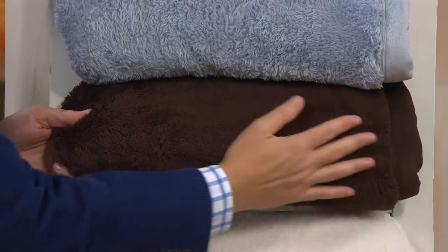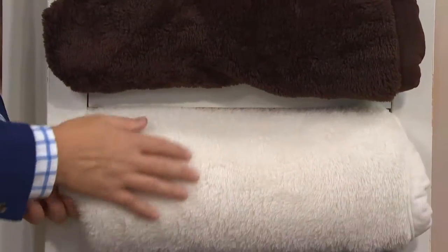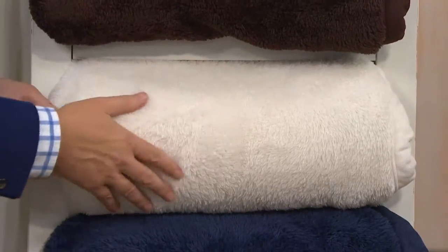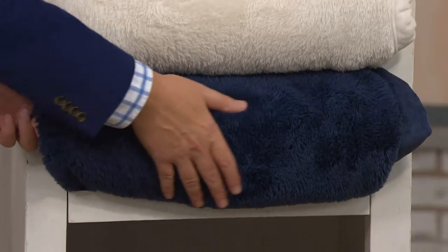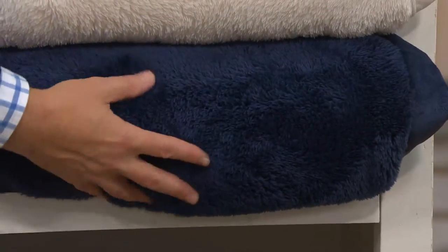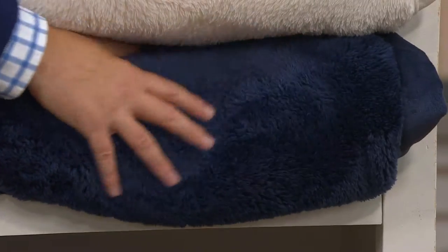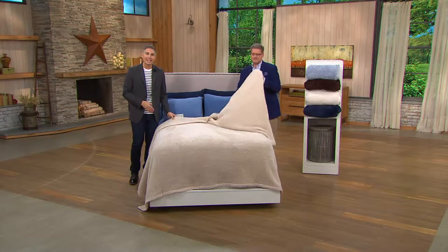The next color is called chocolate — a rich deep espresso brown. Under that is called cream, the most neutral, just a sugary off-white. And last but not least we have navy, a deep rich inky indigo blue. Three different sizes are available at clearance price: Twin $18, Queen $26, and King $29.